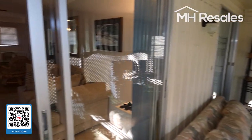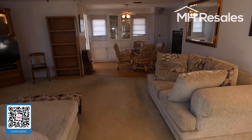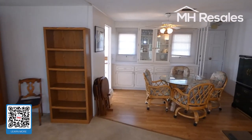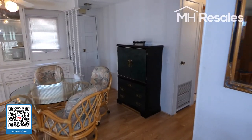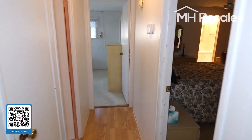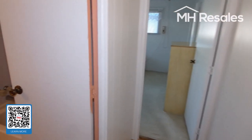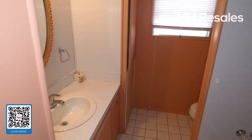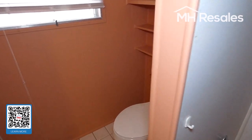Full-size bedroom with double closets. Stepping back into the living room. This is the full bath — tub and shower.